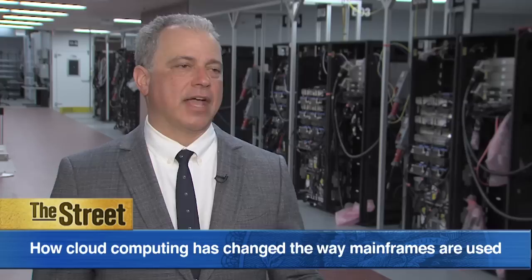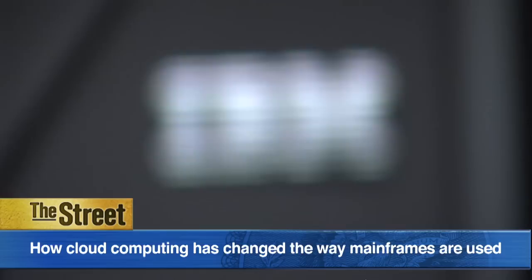The rise of cloud computing has changed the way mainframes are used. We're now connecting our private clouds, which have been in existence for many years in our clients, to public clouds, and we're doing it securely so that a customer can encrypt their transaction end to end through the private cloud and the public cloud.